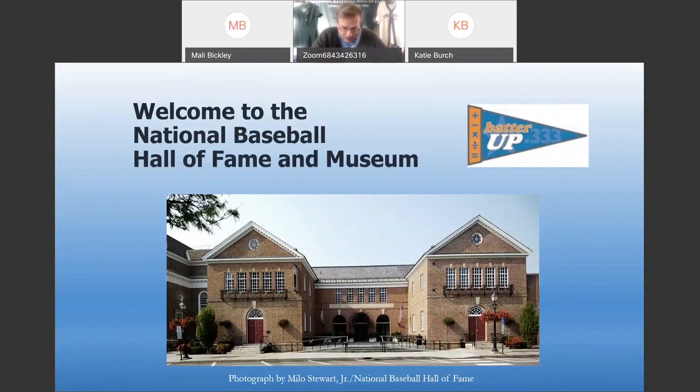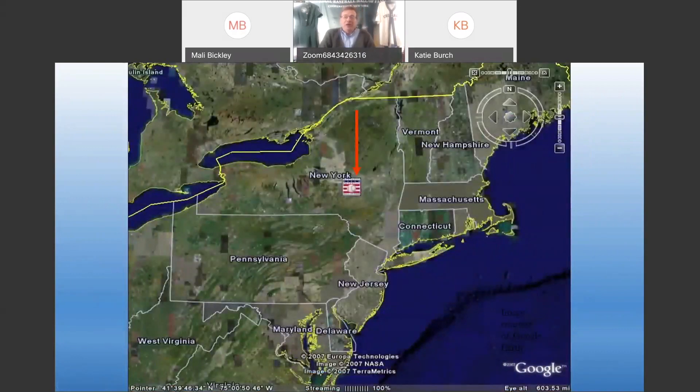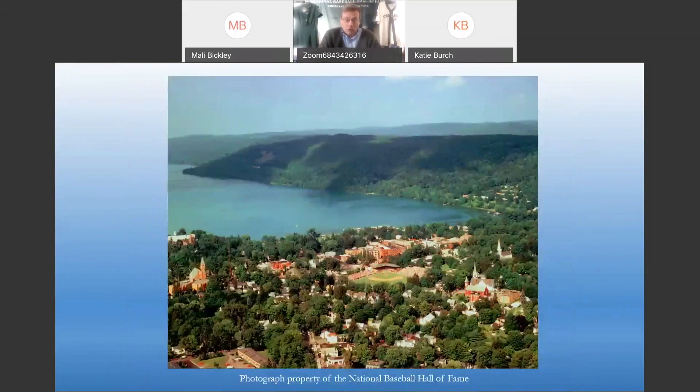You should see on your screen a picture of the Hall of Fame from right out front on Main Street — it's a beautiful three-story red brick building full of exhibits about baseball and the game's history. We also have a couple of theaters and a library. Geographically, we're in the northeastern part of the United States. There's a map showing states like Pennsylvania, New Jersey, Connecticut, and New York, where Cooperstown is located — in central or upstate New York, about four hours from New York City, Buffalo, and Toronto.